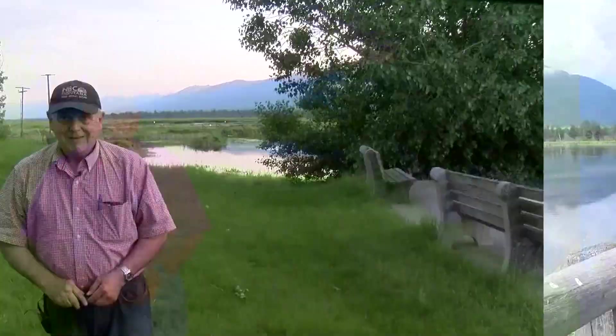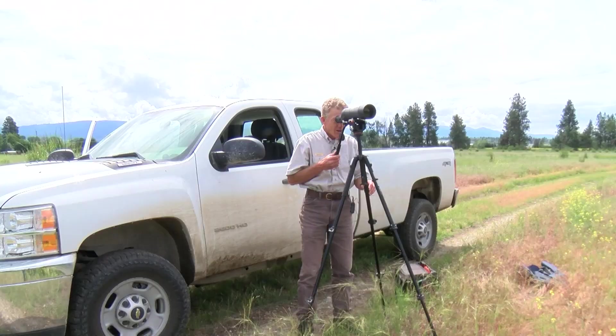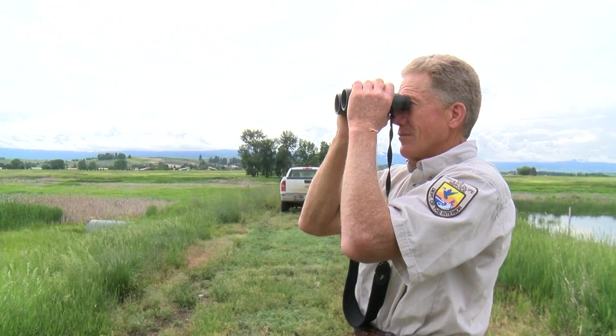We're deep into June with plenty of water and lots of new life. For weeks now, waterfowl have been using Lee Metcalf for the refuge that it is. We've got young popping out everywhere, but they're hard to see — parents are in protective mode.